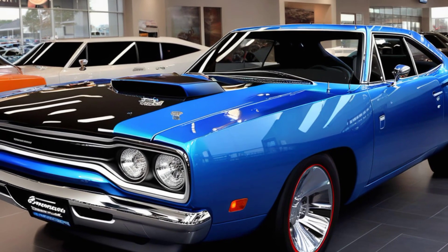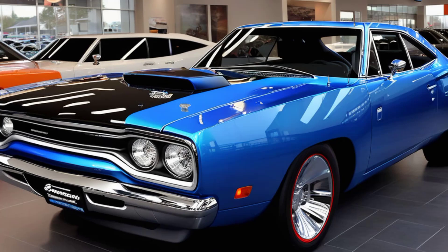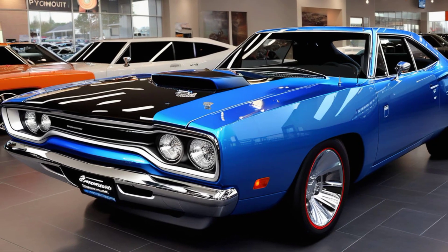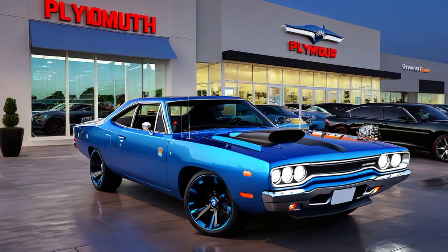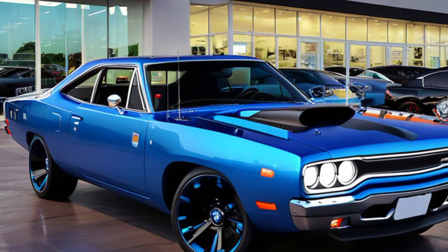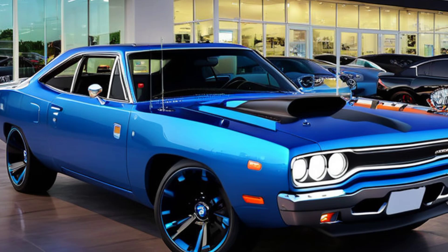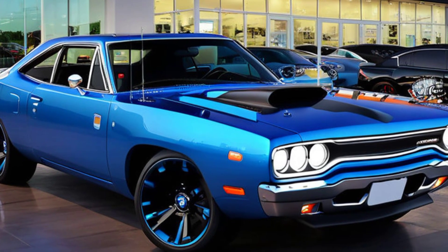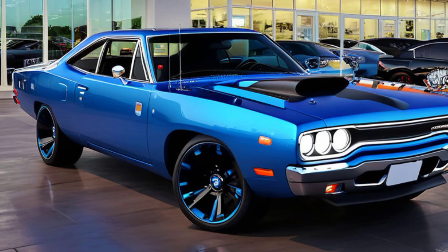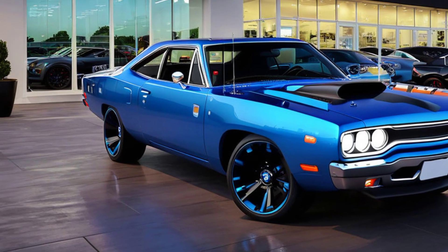The first thing you'll notice about the 2025 Roadrunner is its wide, menacing stance. The front fascia is dominated by a massive grille reminiscent of the iconic '69 Roadrunner, but with a modern twist. The grille is flanked by sleek LED headlights that not only look sharp but also enhance the car's aerodynamics. The hood features aggressive lines and a functional air scoop, hinting at the powerful engine lurking beneath.